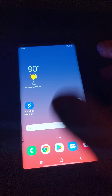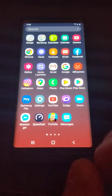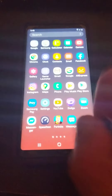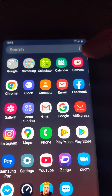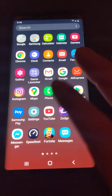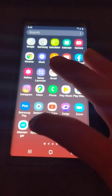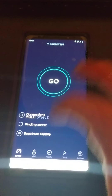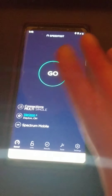I want to do some speed tests here. I do apologize — I am on LTE, but you'll see LTE plus, full bars, everything. I'm currently using my Pixel 2 to record this. Drop a like if you enjoy this video.